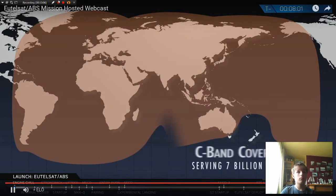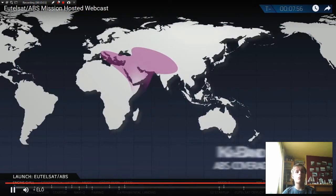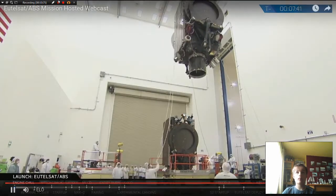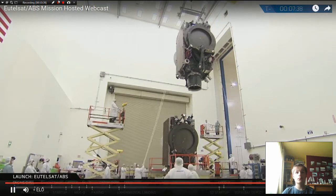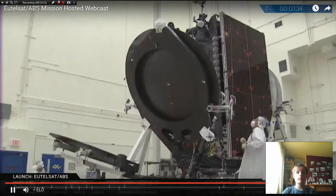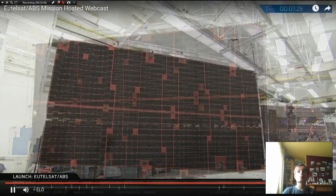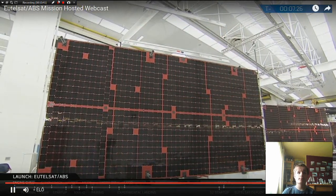Both satellites are designed for direct-to-home services as well as for VSAT operators. VSAT stands for Very Small Aperture Terminal — that means you can point a small satellite dish about the size of a pizza box at the satellite and gain access to the communications network. This footage on screen shows the two satellites undergoing final preparations for launch. After this step they get integrated into the fairing, and they are currently standing upright at the launch complex. Those solar panels are enormous.